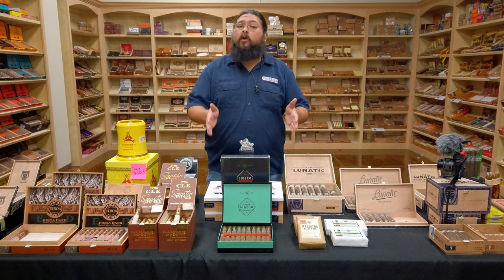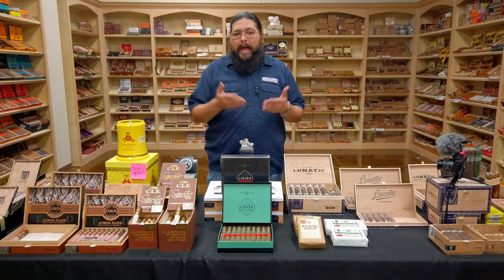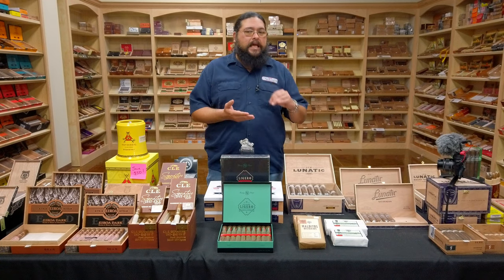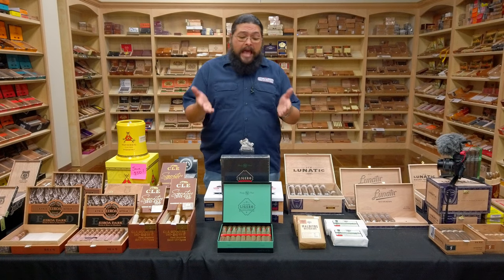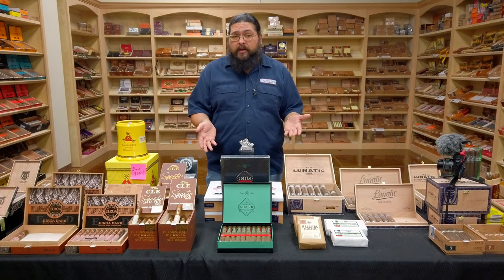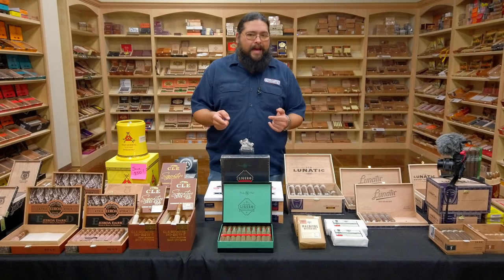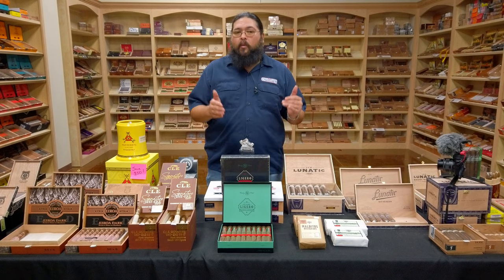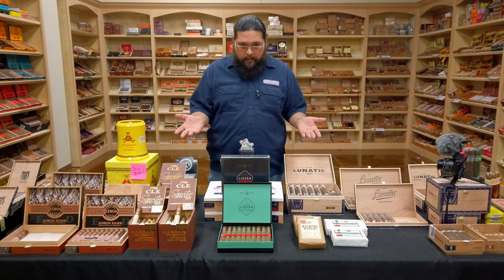The two boxes you see in front of me are the only two we have, so we've only got 40 of these sticks. They've got some great box age on them, and again, this one is out of production. So if you never got a chance to try one when they were out, or if you started smoking cigars after that point, this is a chance to get a look back at a product we really enjoyed and thought was very good. Or if you were a big fan of it back in the day and missed that flavor, we've got a little bit here for you. I do imagine they won't last long, and clearly we can't replace these two boxes.